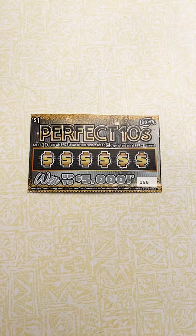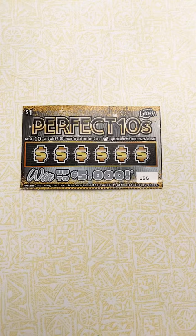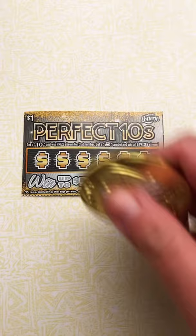Alright, so while in quarantine, I was gifted one scratch off to keep me going. We are doing Perfect Tens Florida Lottery. Get a 10 to win the prize shown for that number. Get a money bag symbol to win all six prizes. So let's go and see.